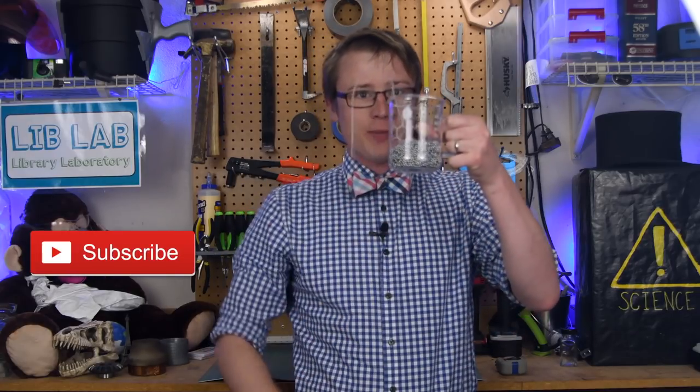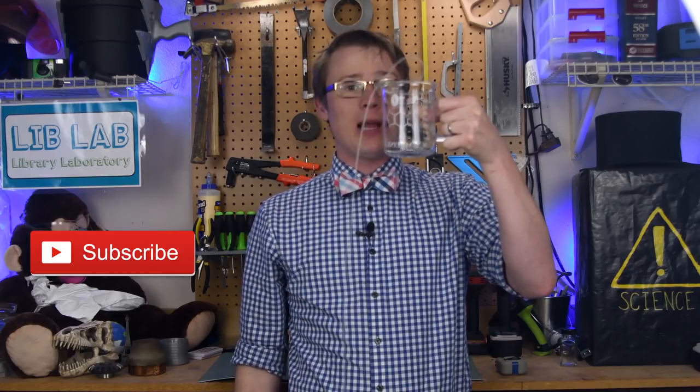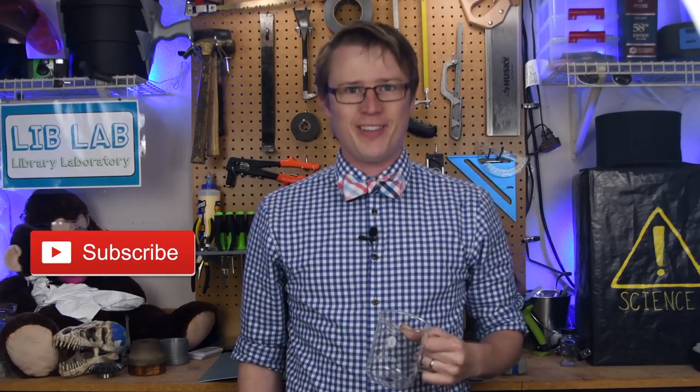I'm AJ, host of LibLab, and if you liked this episode and want to see more awesome science demos like this one, do us a favor and click that like button and subscribe to LibLab so you never miss an episode. Thanks for watching.